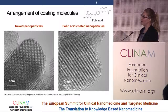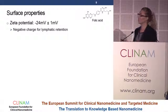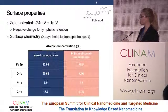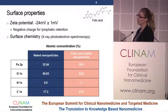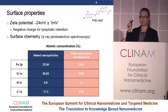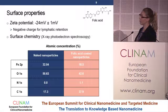Looking at the arrangement of the coating molecules around the iron oxide nanoparticles, they lay in two to three layers around the nanoparticles. The surface properties are also very important: we found a negative surface charge, which seems favorable for lymphatic retention. X-ray photoelectron spectroscopy shows that we partially covered some of the iron between the naked and folic acid coated nanoparticles. XPS looks at approximately two nanometers depth, suggesting roughly one nanometer of coating. We also have nitrogen groups coming from the folic acid, which will allow further coupling with the targeting molecule.